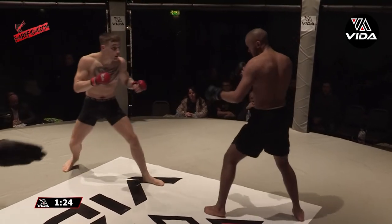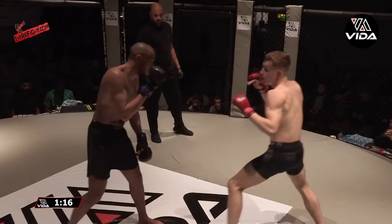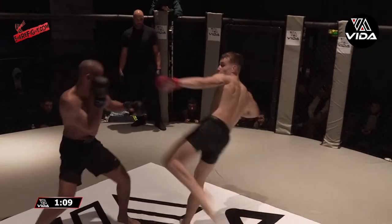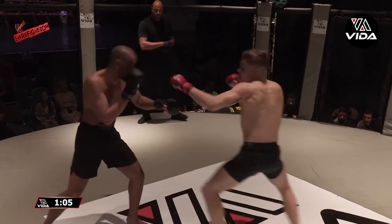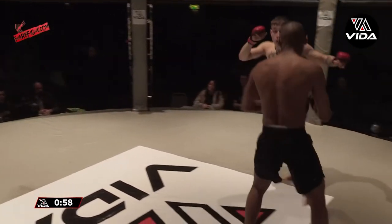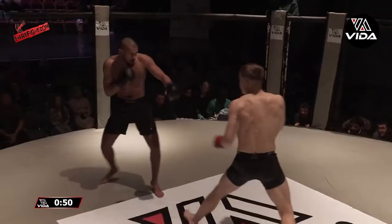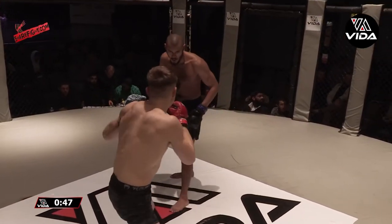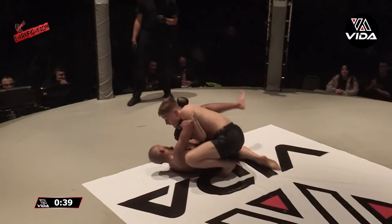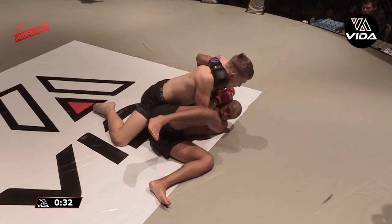That little nod of appreciation there from Aaron Douglas as Conor McGoughy lands that right hook. Very mature from the Manchester Top Team prospect. I'm waiting for a power double leg from Conor. At the moment he doesn't seem particularly worried about anything Aaron can do on the feet. Superman punch has got him again. And Aaron Douglas pushing forward — but what a lovely little angle change into a double leg there. That was sublime, followed up after two lazy jabs.